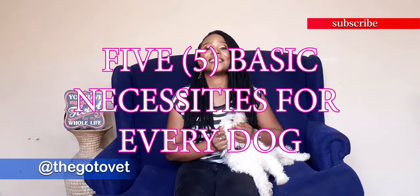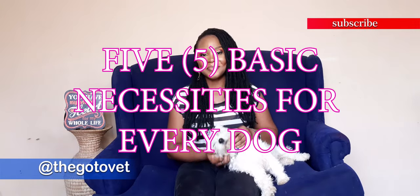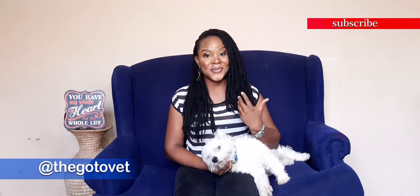For today's topic, I'm going to be talking about five basic necessities for every dog owner. Remember the other week we talked about ten things you needed to know before getting a dog — and this is Cody, who was running away from us then; today he's with me. Congratulations if you've gotten a dog, or if you're still thinking about getting one. Watch this video to the end and don't forget to subscribe.